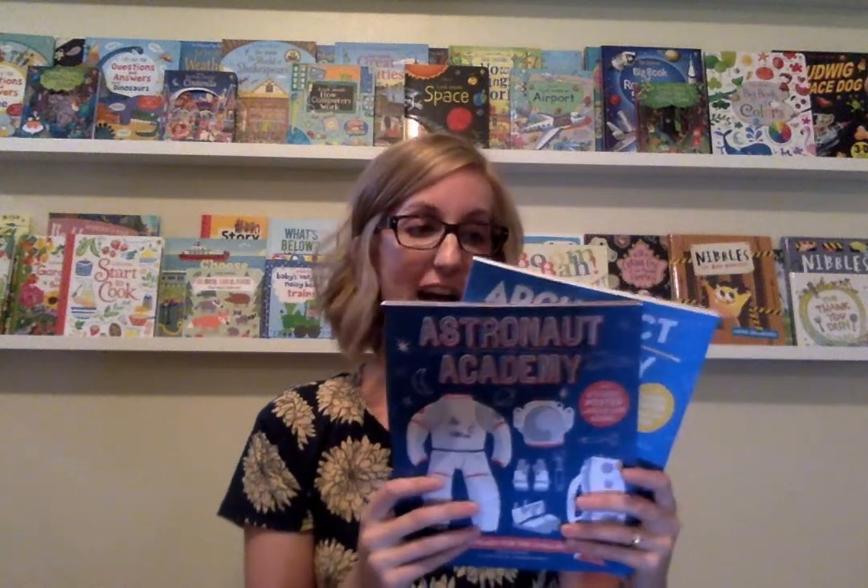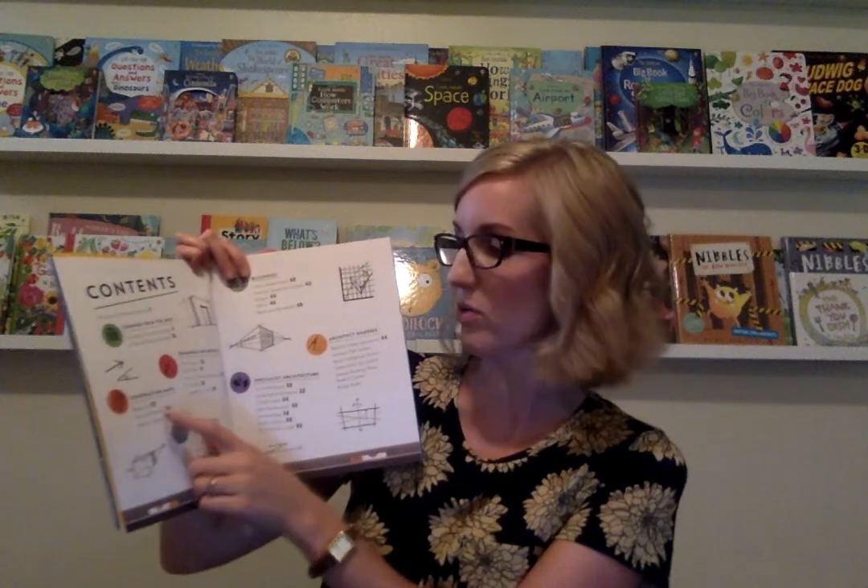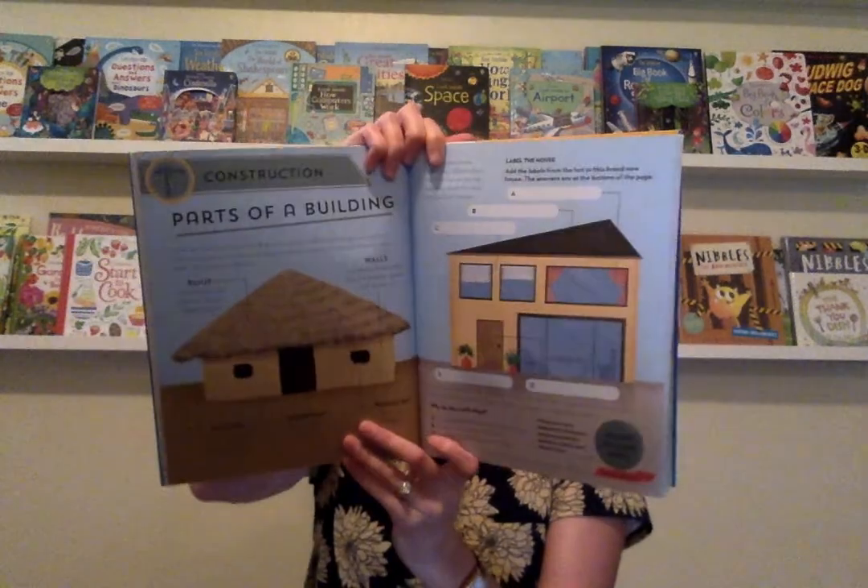For some older children, we have our Academy series, and there are five in the series: Architect Academy, Astronaut Academy, Engineer, Science, and Vet. They are really interactive — it's kind of like attending an academy. You'll start out learning about, in this Architect one, drawings and modules, then construction maps and all sorts of things. You kind of read through these lessons, and then there are really fun activities and ways to practice. In the back of each of these Academy books is some paper models and press-out activities that you can do. I think this series is so much fun.